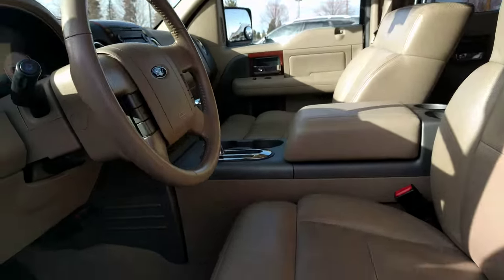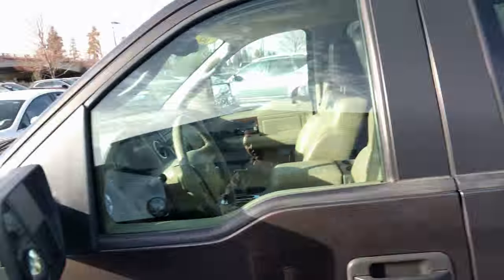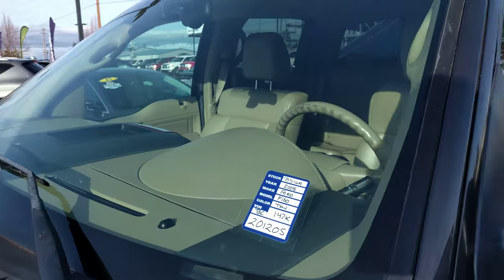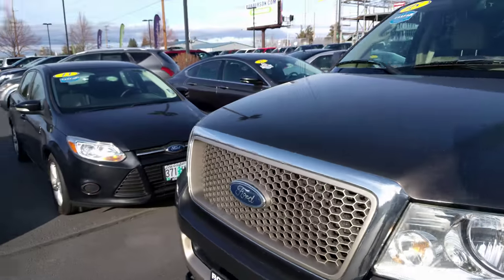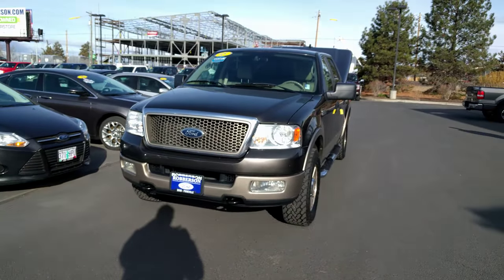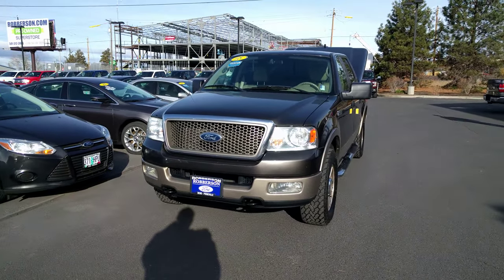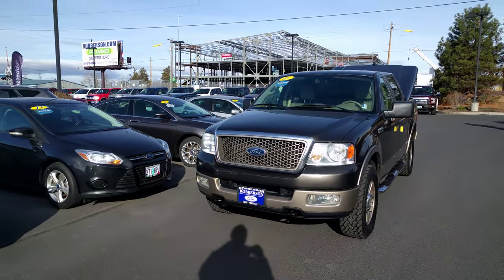5.4 liter V8, memory seats. It's got 147,000 miles on it and they're asking $12,000. Just a really nice truck. Give me a call if you think this is something you might like — 541-647-8394. Thanks again.